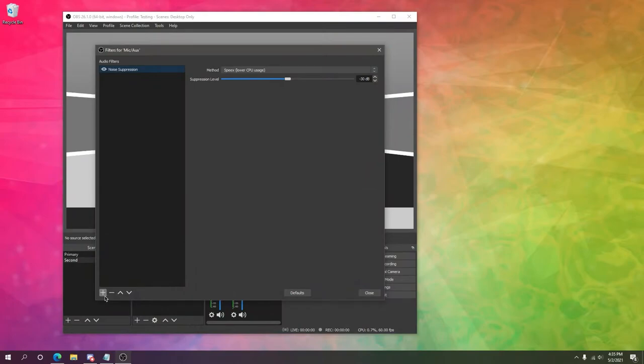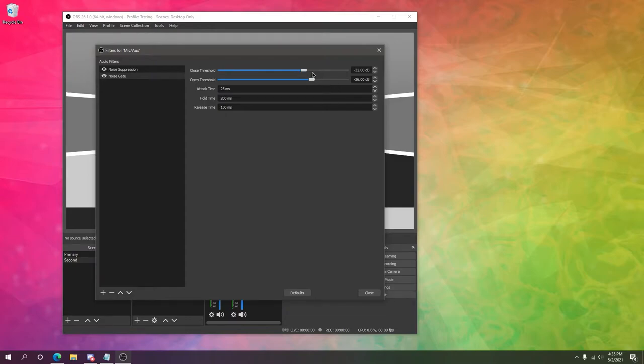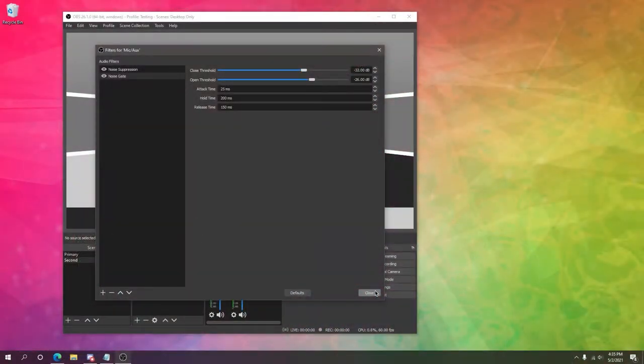The next filter, noise gate, allows you to disable your microphone's input if any sound under a certain decibel level isn't detected. This is perfect if you have things like a mechanical keyboard that is very loud or clicky, or maybe you have phones or other devices beeping in the background that you don't want picked up. This filter helps keep that type of sound to a minimum because it only broadcasts your microphone if you're over a certain volume level. You'll have two options to manage when you enable this: a closed threshold and an open threshold. Always make sure that the closed threshold is less than your open threshold.